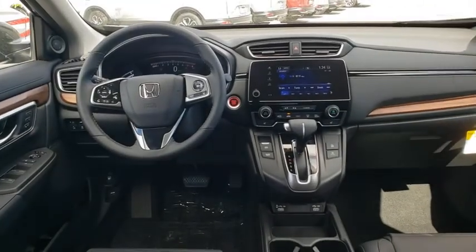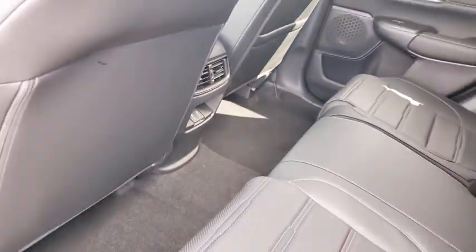Electronic stability control, security system, trip computer, power windows, brake assist, tachometer, and panic alarm.